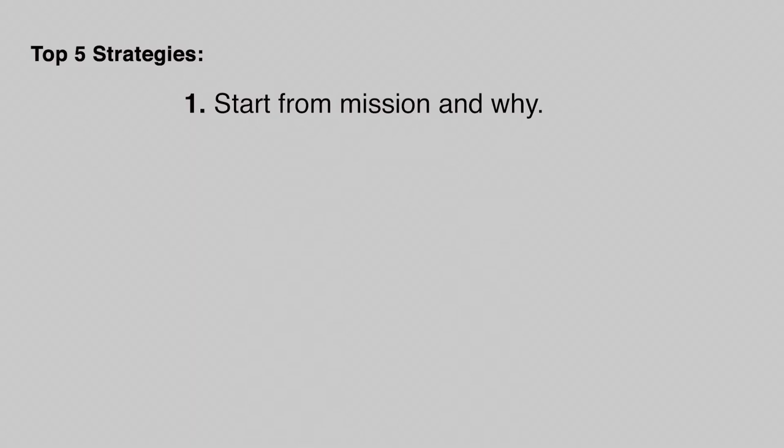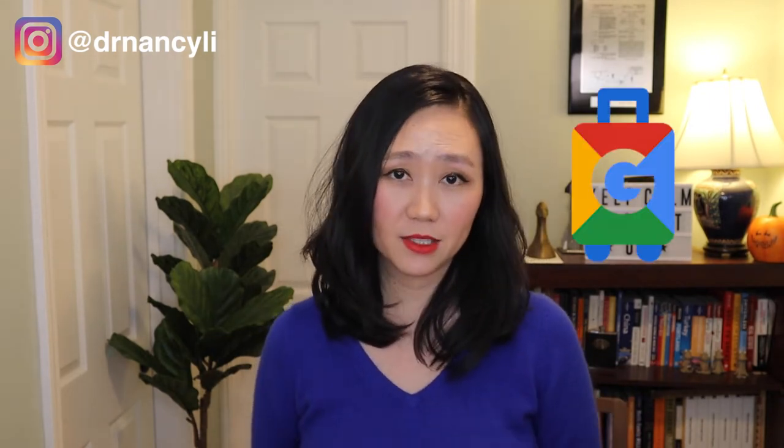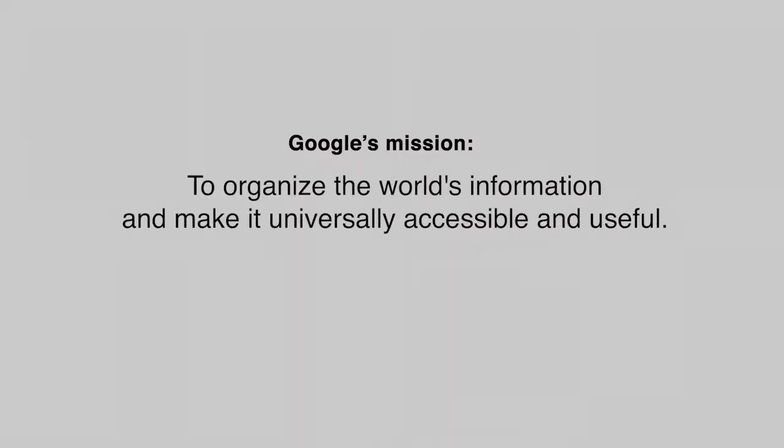Tip number one: talk about the mission and the 'why' of the company and why you are building or improving this product. The first paragraph of your take-home exam should address why you're building this product so the hiring manager can see your work aligns with the company's mission and long-term vision. For example, when designing a Google Travel app, align your work with Google's mission to organize the world's information and make it universally accessible.